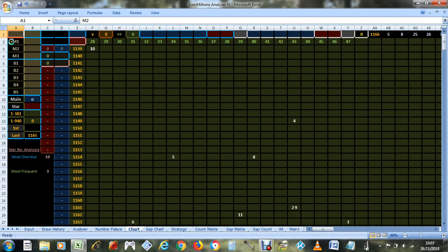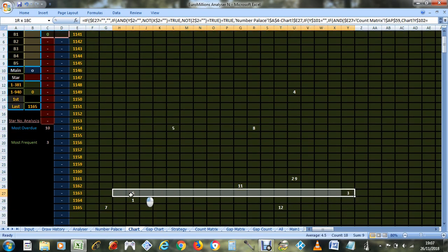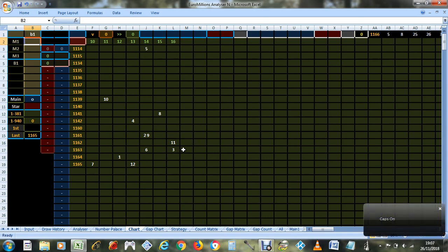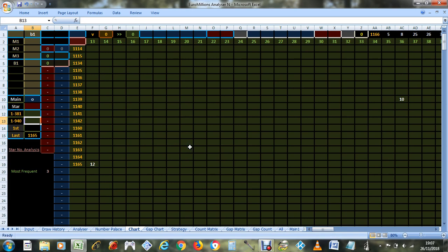Looking at all machines and sets of balls, number 10 was most overdue and number 3 was most frequent. Looking at recent history since the star numbers went up to 12 — and looking at just set of balls one — you can see number 3 is most frequent, and it's always been most frequent.